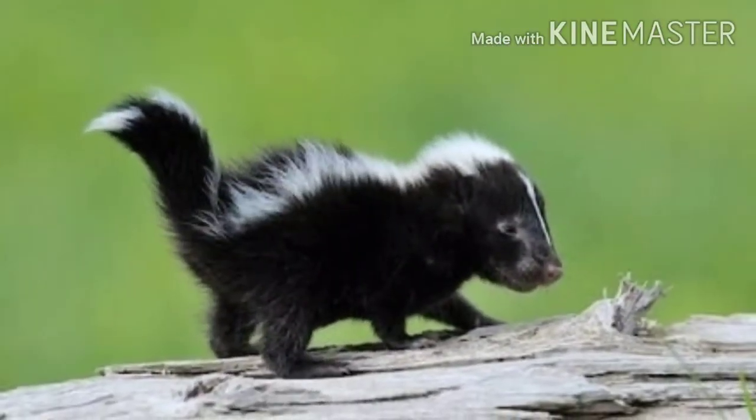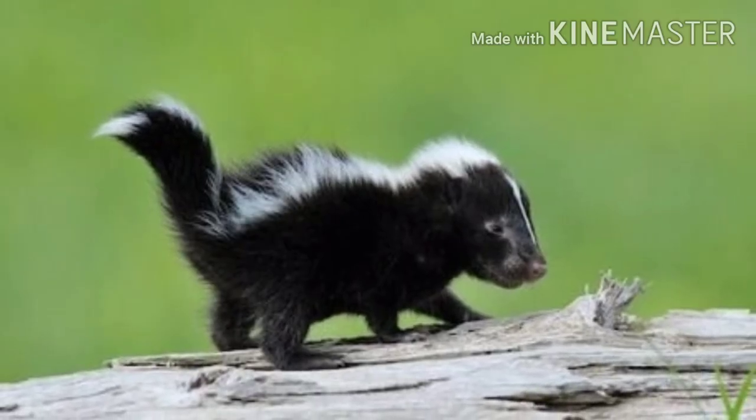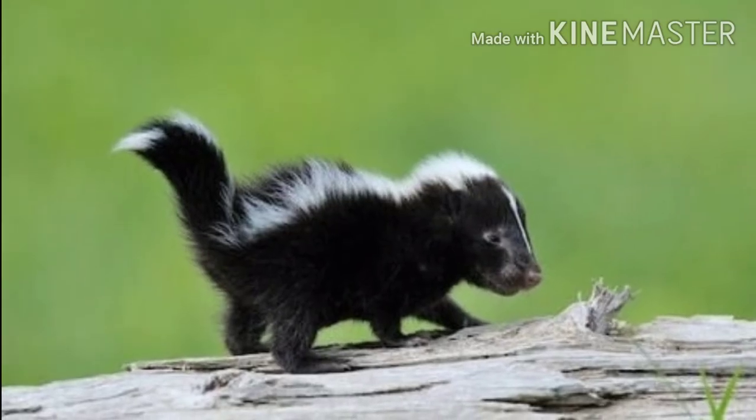A skunk sprays out an odor, called musk, that can even temporarily blind a predator.